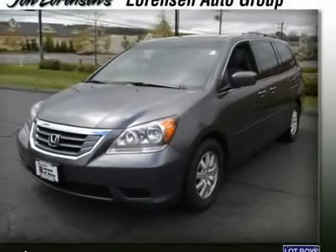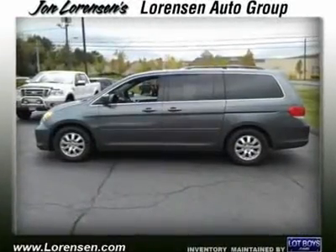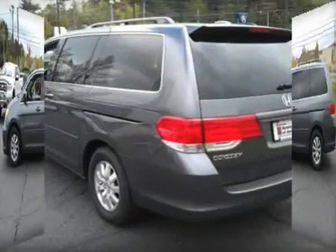Key features include: third row seat, sunroof, quad bucket seats, power liftgate, rear spoiler, MP3 player, power third passenger door, remote trunk release, privacy glass.